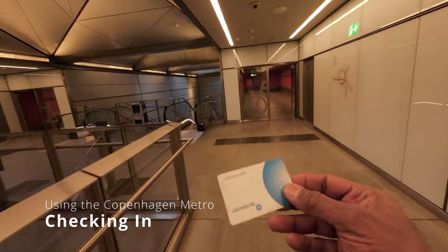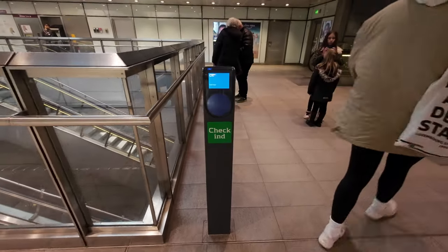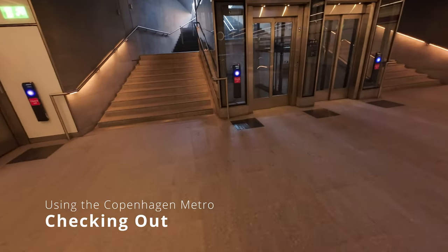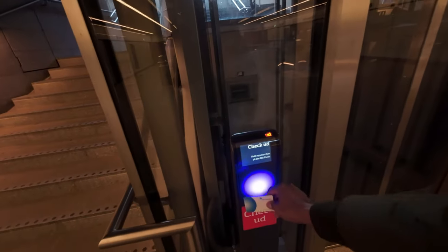Now when you have a Rejsekort card you need to check in as well, and you check in at these green points here where it says 'check in.' You just check in and then head off to the metro. With the Marmakirken metro station one thing to remember is the two different directions are on two different levels — here you've got to go down one level depending on what direction you want to go around the circle. With the app or a paper ticket you don't need to check in and out — it's only when you have the card that you have to do that.